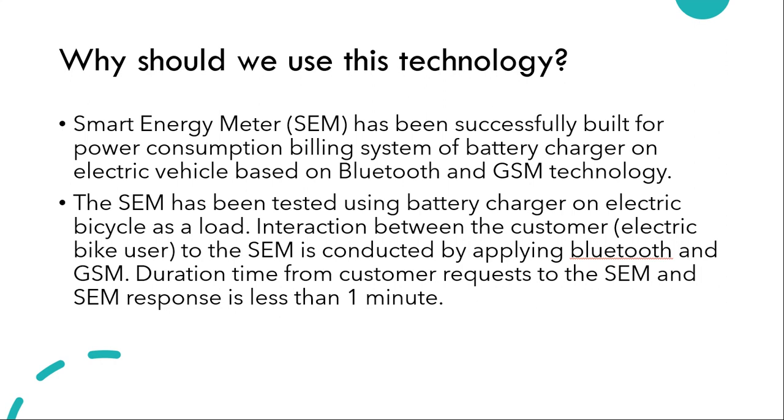First and foremost, we have smart energy meters and why should we use them. Basically, in the power consumption billing system, when we embed Bluetooth and GSM technology, the energy meter becomes a smart energy meter with its own benefits. One of them is using inbuilt technology which we already have in the energy meter, which makes it smarter.